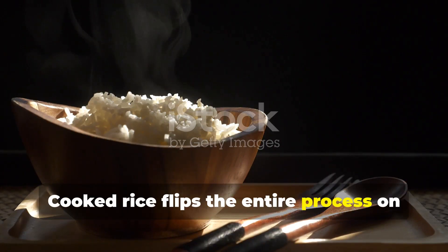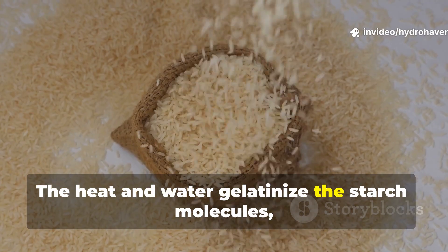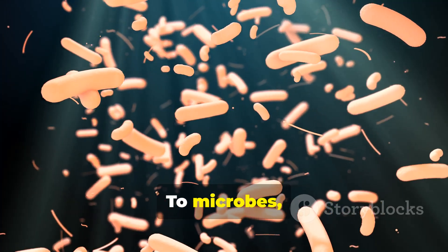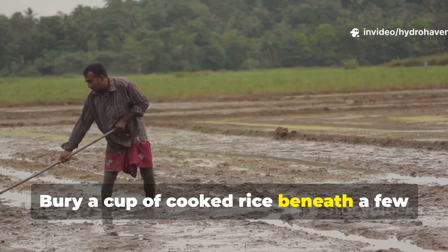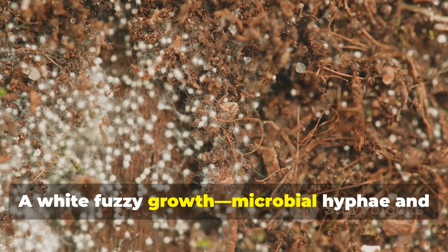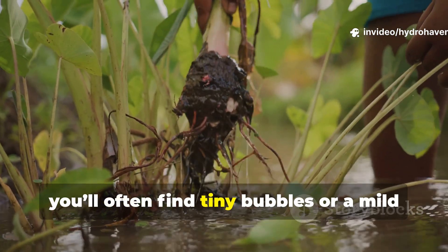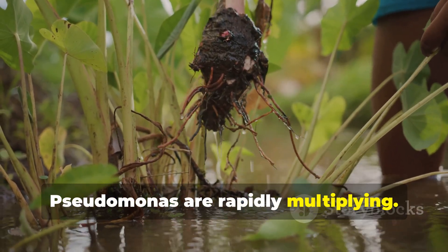Cooked rice flips the entire process on its head. When rice is cooked, the transformation is chemical as much as physical. The heat and water gelatinize the starch molecules, causing the rigid crystalline structure to collapse. What was once resistant becomes instantly available. To microbes, cooked rice is like a buffet of ready-to-digest carbohydrates. Bury a cup of cooked rice beneath a few inches of soil, and within 48 hours the difference is visible. A white fuzzy growth — microbial hyphae and actinomycetes — spreads across the surface.